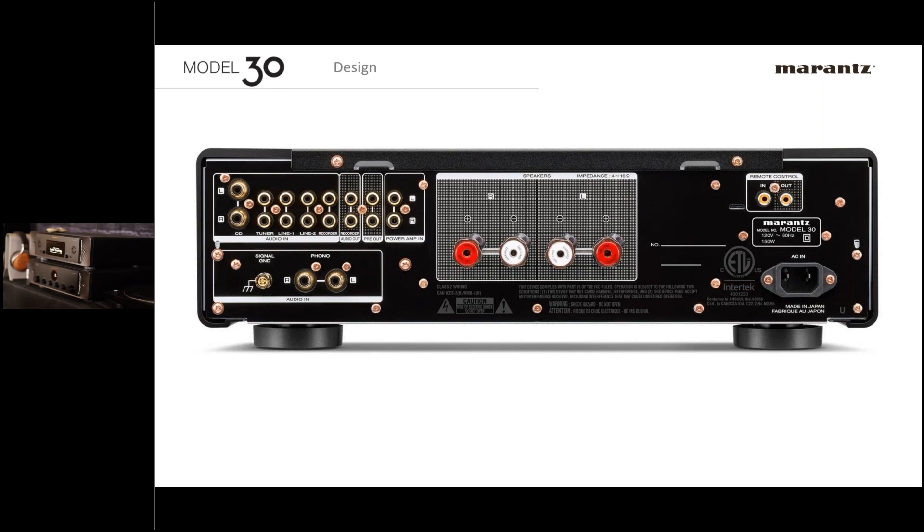Here is the back of the unit. You'll see the pre-out — a very high-quality variable pre-out that lets you drive a secondary amplifier, or eventually use this as a preamp if you upgrade to a bigger amp. It also has Power Amp Direct — one of Jim's favorite features. Power Amp Direct gives the consumer the ability to have the best possible two-channel experience and the best possible multi-channel experience in one room using the same main speakers.